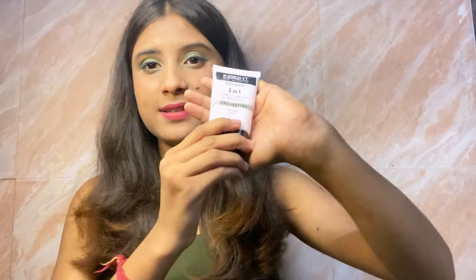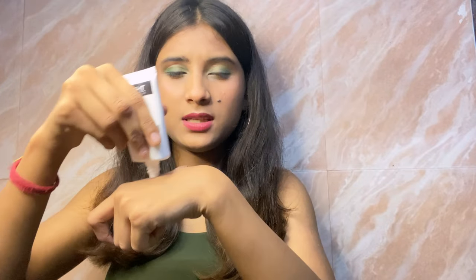So the next product is this — Inside 3-in-1 Primer. It's a long lasting primer and also a silicone base primer. It fills your pores very nicely and also moisturizes your skin. So yeah, it's a very nice primer. I like it very much.